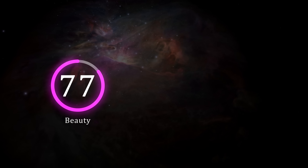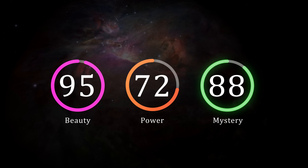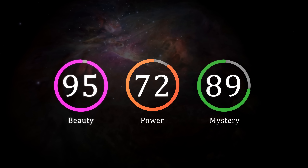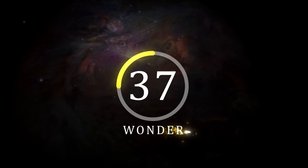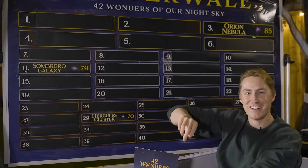When it comes to the ratings, I've scored the Orion Nebula 95 in terms of beauty, 72 in terms of power, and 89 for mystery, which gives us our highest wonder rating of the series so far at 85. Now if you'd taken a poll of amateur astronomers and asked them to list their top 42 wonders of the night sky, I guarantee a very large portion would have the Orion Nebula ranked number one. And yet, here on our Wonderwall, the Orion Nebula ranks in the third spot! Which means there are still two wonders that are better than it in our rankings. What could they possibly be? Let me know your predictions in the comments down below!